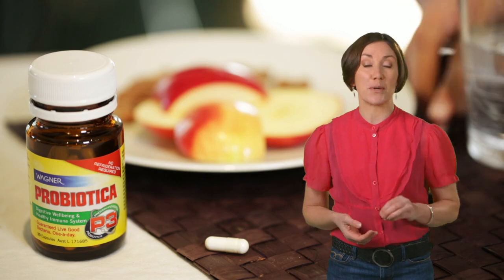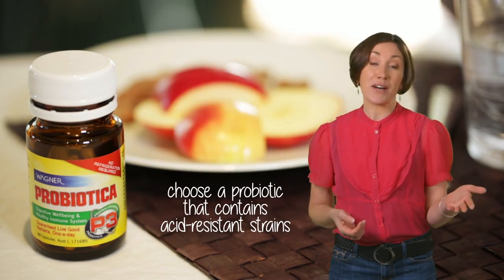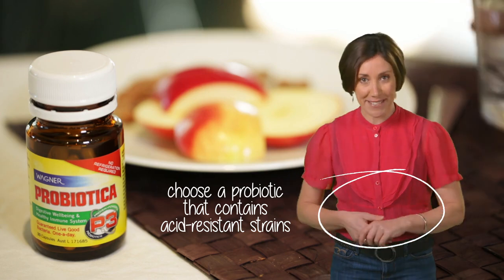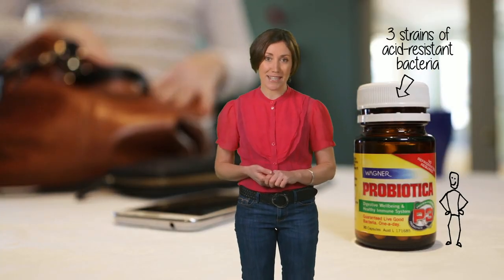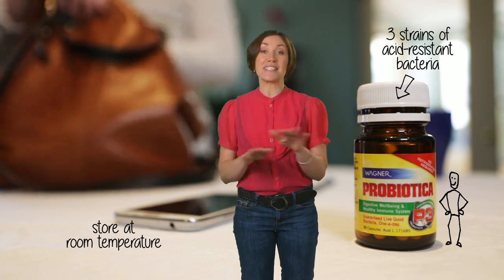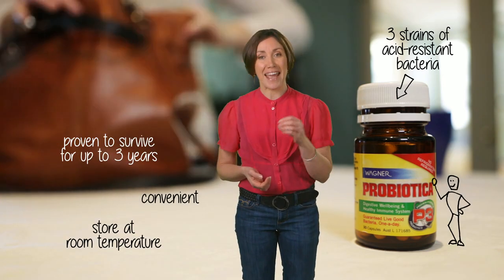You should also look for a probiotic that contains acid-resistant strains so that they can survive the harsh stomach environment. Probiotica P3 contains three strains of acid-resistant bacteria, and best of all, it doesn't require any refrigeration, so it's super convenient and handbag ready.